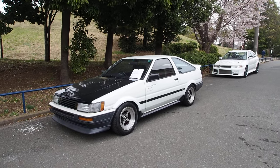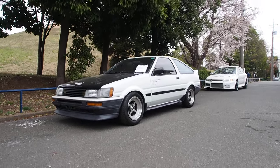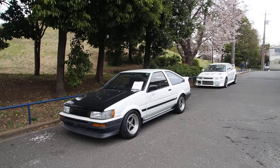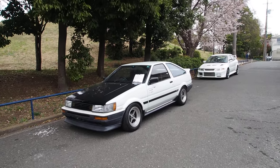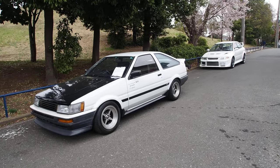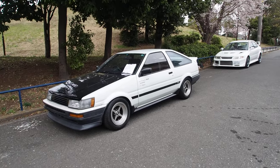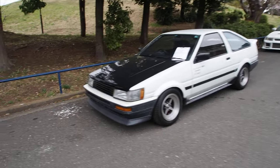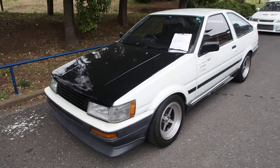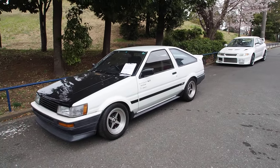Hi guys, Derek here from Pacific Coast Auto Japan, and we're taking a look at an AE86 — this one is a 1983, so an early model. This is probably one of the most special vehicles that we have sold, exported, or had on our YouTube channel. It has something pretty amazing and a secret inside, and that's why I don't have the engine bay open like I typically do at the beginning of the video — I'm going to do the big reveal halfway through.